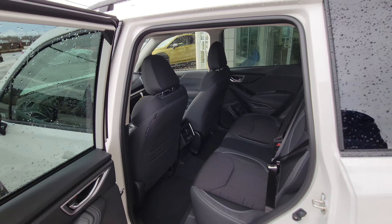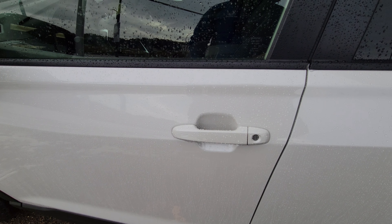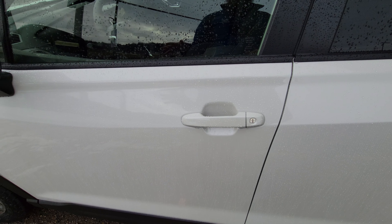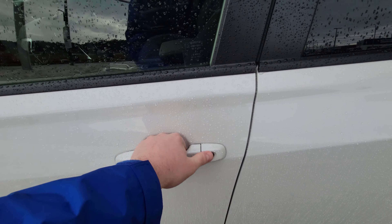The Touring is also the first trim level where you get the panoramic sunroof and moonroof combination. It is a proximity key, so to lock it you just touch it as long as the key is within about three to three and a half feet, and then to unlock you just walk up and put your hand in.